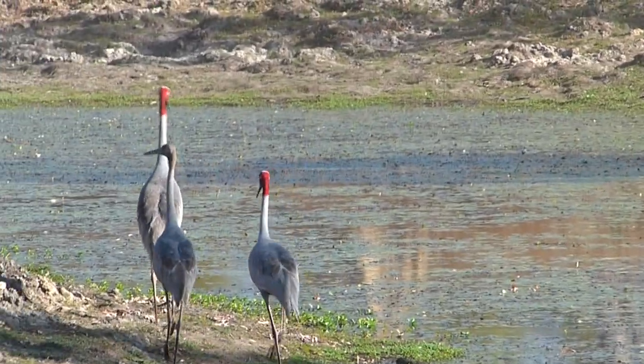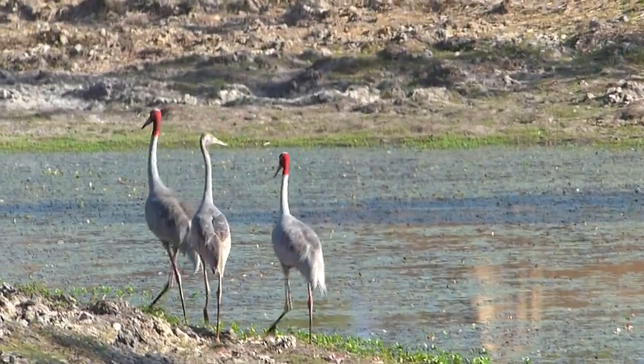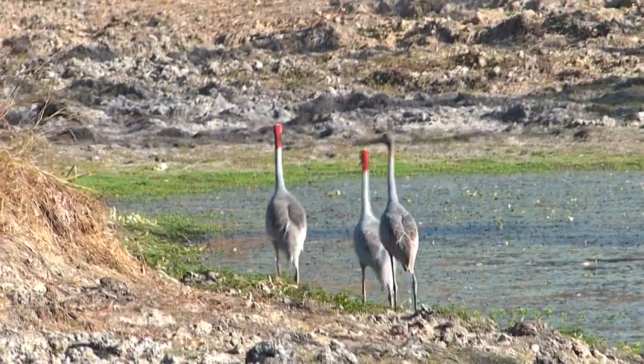Here comes a family of the other Australian crane — sarus crane — with red markings extending down the neck, no dewlap and pink legs. These stately birds are less widespread than brolgas, being restricted to the tropical north.